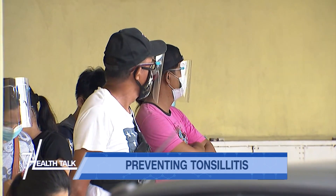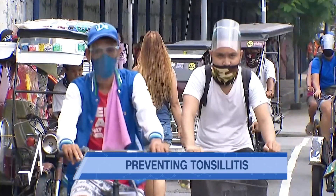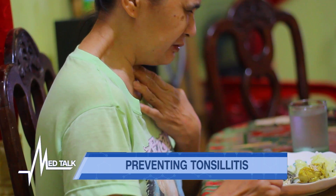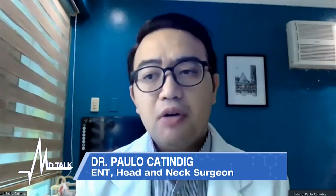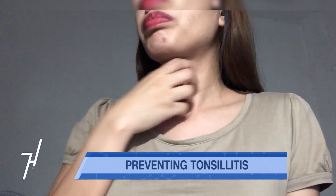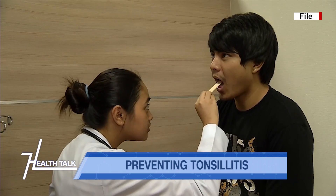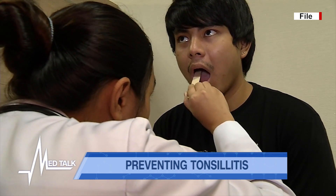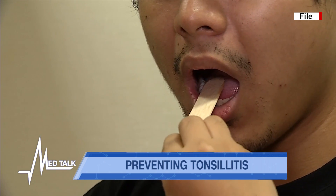Those affected with tonsillitis usually get better within one to two weeks. But sometimes it can be a cause for concern. You should see your doctor if the pain is really intractable — when you have high-grade fever and pain, have great difficulty swallowing even water, experience trismus or difficulty opening your mouth, pain extending to the ears, or drooling in kids. If it feels like there is blockage in the throat, that is the best time to seek medical help.